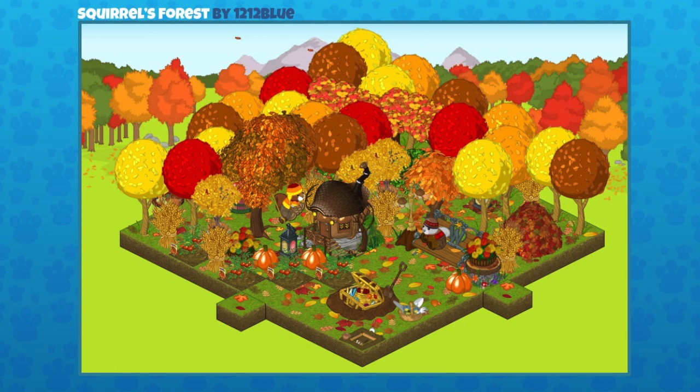This is the next one. It is a squirrel's forest that was sent in by 1212 Blue. I really like this. I see two squirrels there, and I like that they've been digging up some ground, maybe looking for some of those acorns, but they found treasure there as well, which is pretty cool. I love that house — that's exactly the sort of house you would imagine a squirrel living in. And the beautiful fall colors — it's so pretty. And there's pumpkins. It's really an inviting, warm, cozy area.